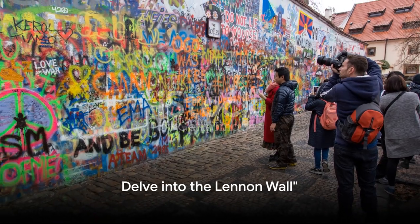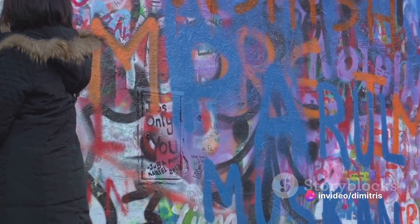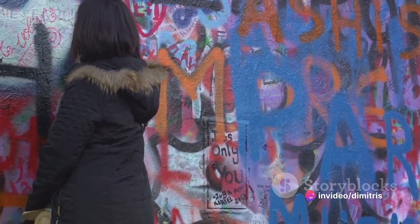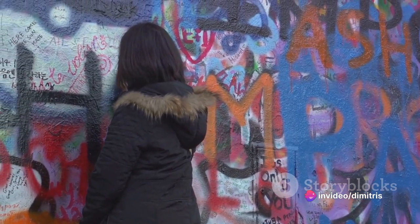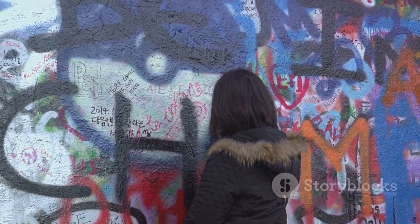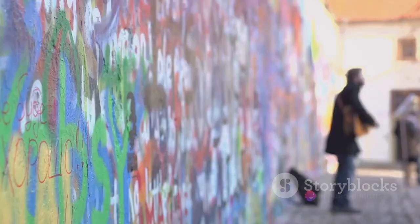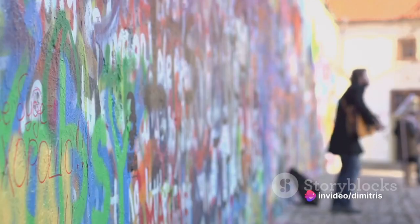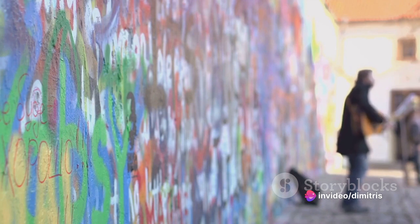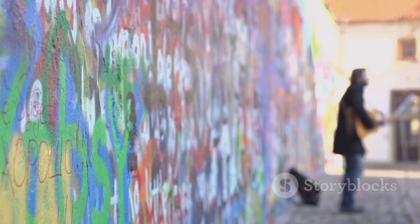At number five, we delve into Prague's vibrant Lennon Wall. An explosion of colour and creativity, this iconic landmark is steeped in a rich and compelling history. During the oppressive years under communist rule, the Lennon Wall emerged as a potent symbol of freedom and resistance. John Lennon, the wall's namesake, may never have visited Prague, but his message of peace resonated with a generation yearning for change. Over the years, the wall has become a living canvas, its layers of graffiti continuously evolving.